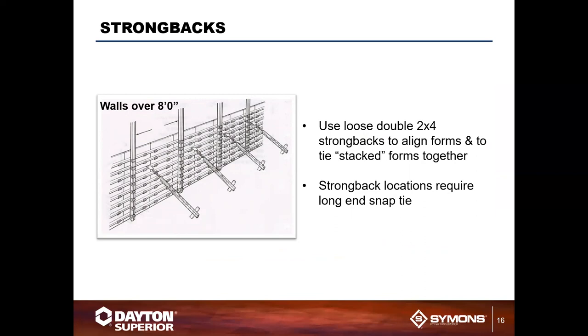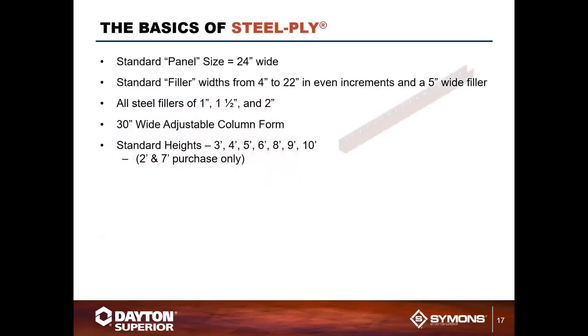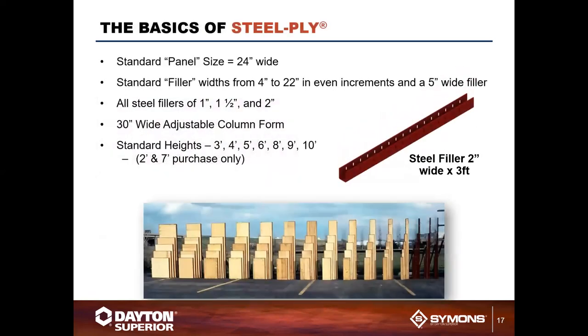Strong backs are placed roughly every eight feet on center. When using a John A-bracket, a strong back is needed every eight feet, requiring a John C-bracket at those positions. This can be done with regular or short-end/long-end snap ties and accommodates taller pours up to eight feet high.